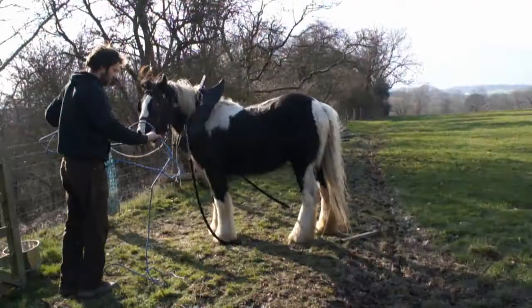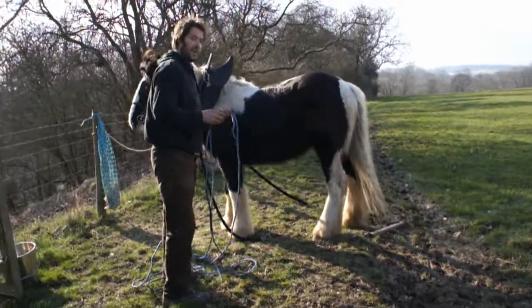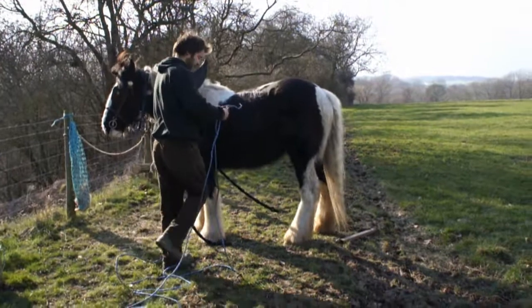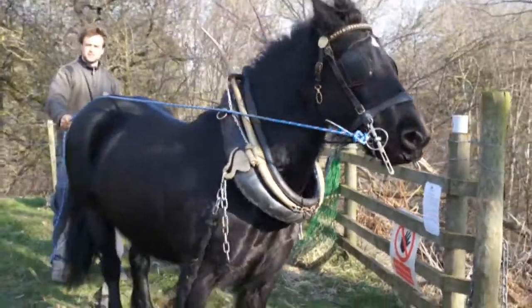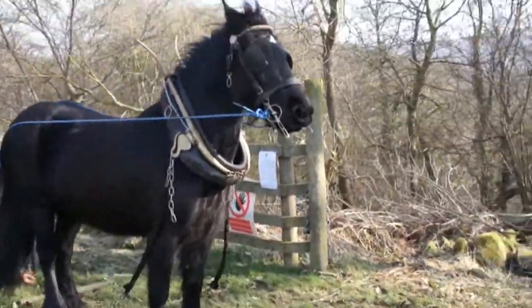People have been working here to get wood and timber for years, using a technique called coppicing, where areas are cut and then left to regrow on a regular basis. Luke's owner Saul and his friend Oran have spent days cutting the coppice, now they're getting ready for the second stage of the operation, getting the logs out.